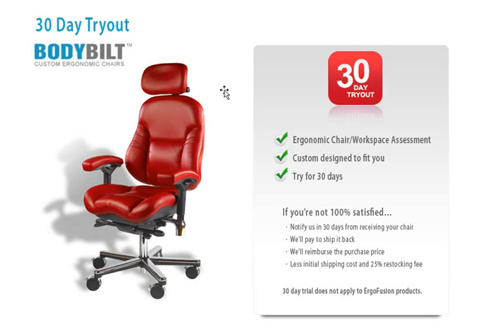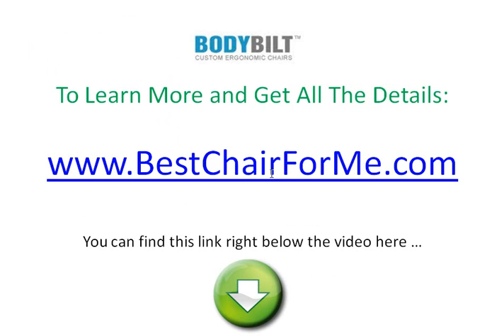We're so confident that you're going to love this chair. It's going to alleviate aches and pains and discomfort that you have. We have a 30-day tryout going on right now, where you can receive a free ergonomic chair and workspace assessment. We'll custom design a chair to fit you, your specifications, and your specific body. And we'll let you try it out for 30 days. The risk is really on us.